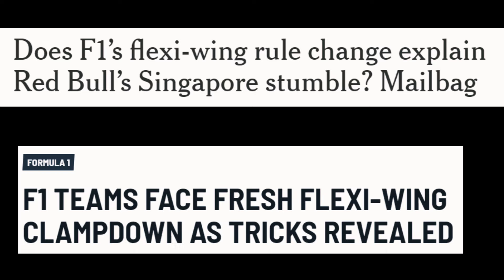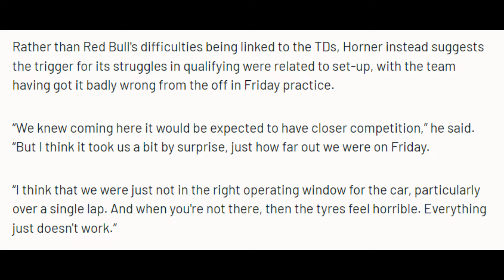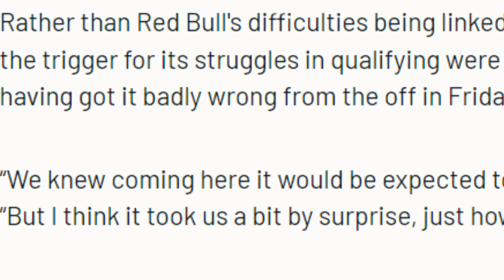Wing deflection has been a controversial issue for decades. The FIA is usually selective in whether or not to punish this rule break. If you are not leading the championship and you use a flexi-wing, it's usually fair game. Left alone, every team will try and break the rules, but Red Bull has always been at the forefront of flexi-wing controversy.